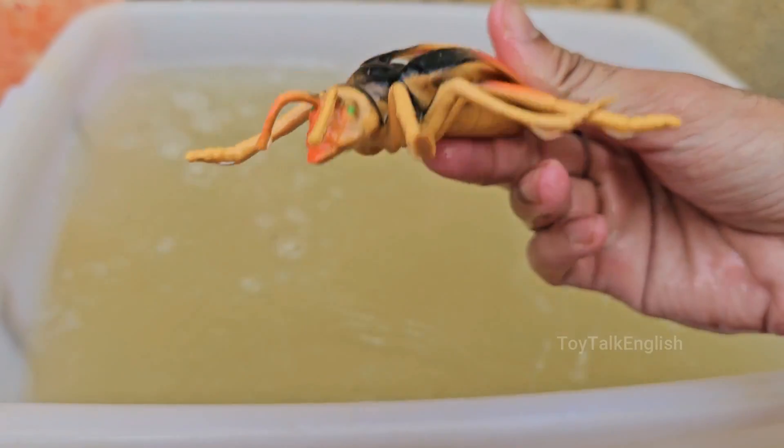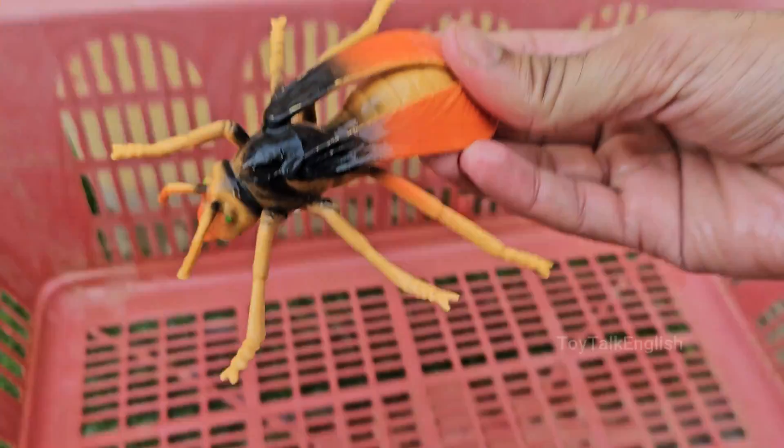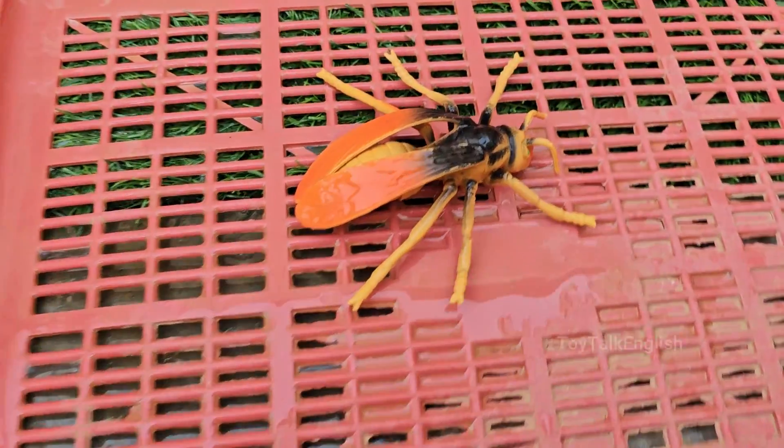Yellowjackets live in colonies, sometimes with over 1,000 individuals, including a queen, workers, and drones. Yellowjackets help control other insect populations by preying on garden pests.